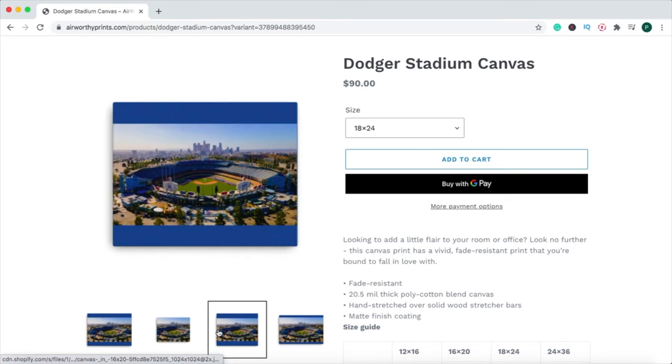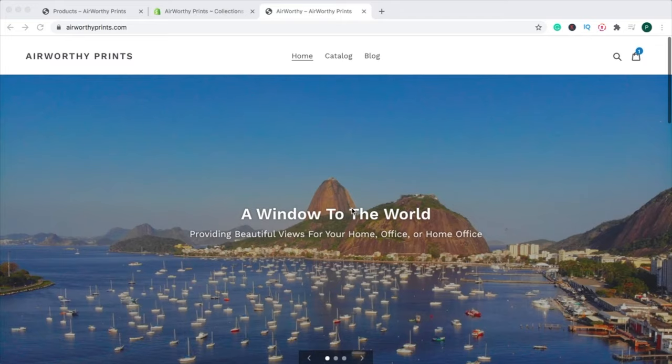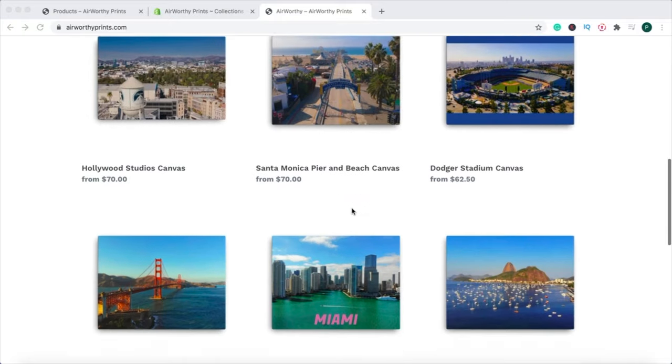If you're looking for a beautiful picture for your home or office, make sure to check out our store at www.airworthyprints.com. Free shipping and a digital print are provided with each purchase. If you enjoyed today's tour, you can tip your tour guide by hitting the like button. Let us know your favorite attractions in the comment section below, and make sure you're subscribed to the channel for future aerial tours. Thank you for flying with Airworthy Tours — we look forward to seeing you on our next flight.